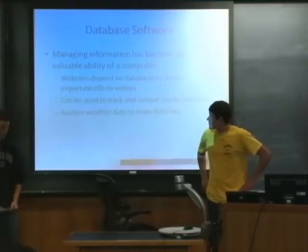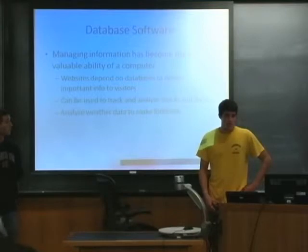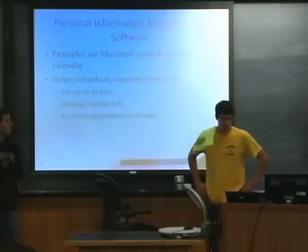Database software is very important because websites depend on databases to deliver important information to visitors, and without them websites wouldn't work. They can also analyze and track stocks and bonds.